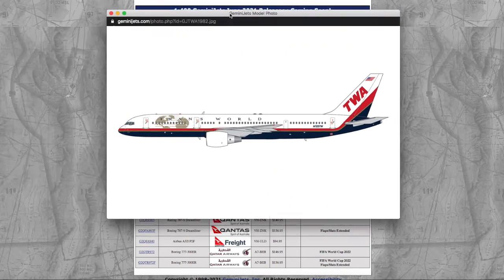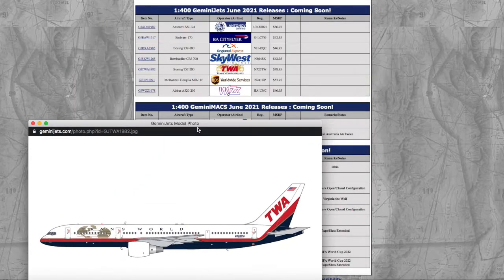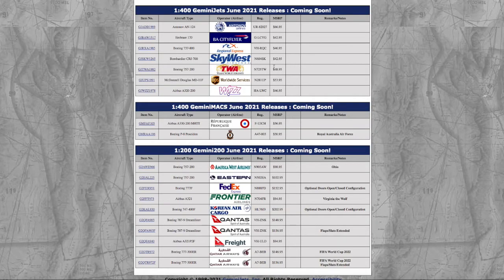Moving on down the line, we have quite a retro release. This is the TWA 757-200 in the Trans World livery. There's no official name for it, so I'm just going to call it the Trans World livery. This is going to be nice for those of you who are retro collectors. I don't personally collect any retro models, as right now I'm focusing on building newer. The registration is November 725 Tango Whiskey, N725TW. The price is $48.95.